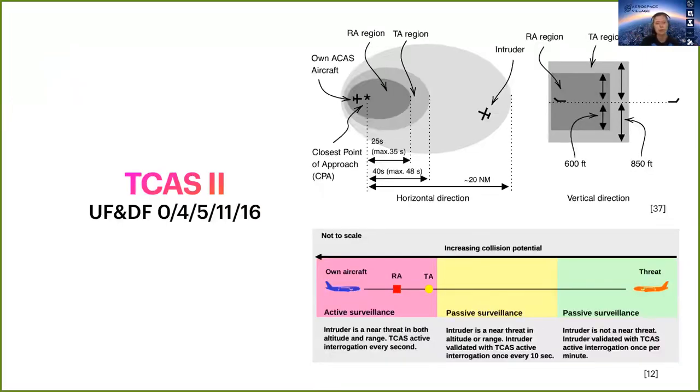The Traffic Collision Avoidance System, TCAS, was designed to reduce the risk of collision between aircraft. It defines a protected volume of airspace, which is itself defined with thresholds with respect to the closest point of approach, or CPA. To detect an intruder, it will first listen to DF11 and ADS-B messages.